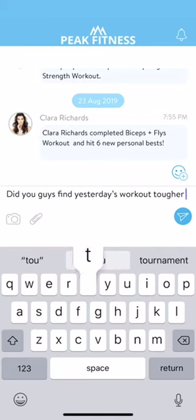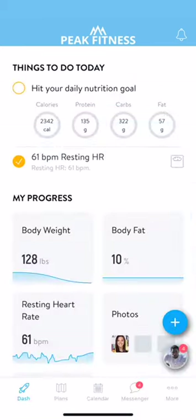Getting started with the app is really easy, but the best way to learn more is to take a look for yourself. If you have any further questions, reach out to your trainer and they should be able to guide you further. Happy training!